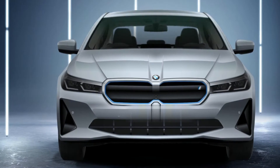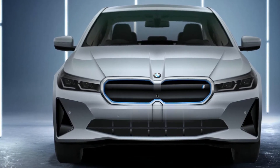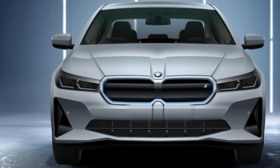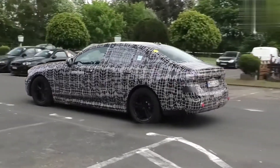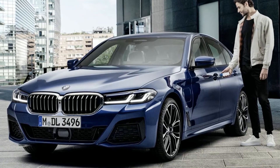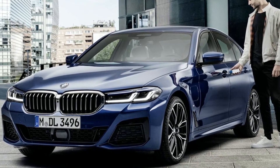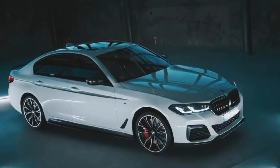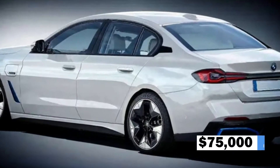There will be a base model, the i5 xDrive40, and an i5 M50, the latter of which is expected to have two electric motors, making it more powerful. The i5 M50 will employ the same motors as the i4 M50, resulting in 544 horsepower or 400 kilowatts. You may expect a 0 to 100 kilometers per hour speed of fewer than 4 seconds and a range of more than 310 miles. The price is projected to be around $70,000 to $75,000.